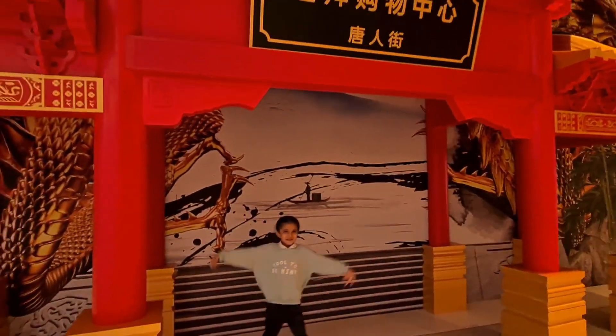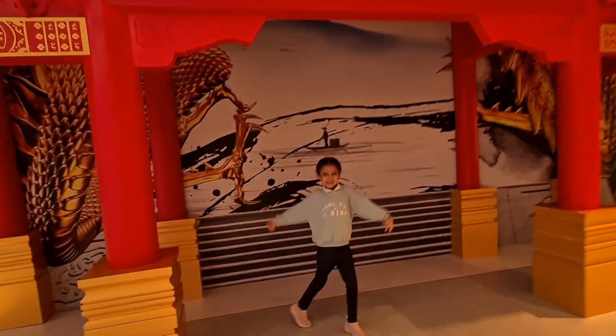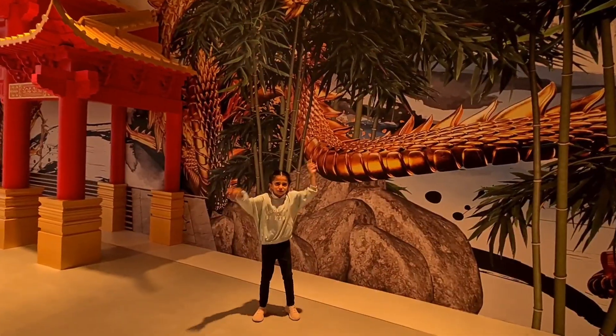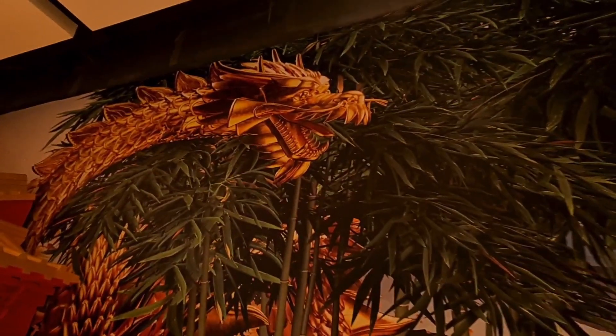Isn't this so beautiful? We're enjoying all these beautiful paintings, right? Dragon! Yes, we can see a dragon. Amazing.